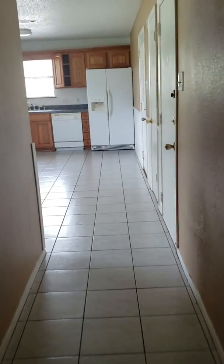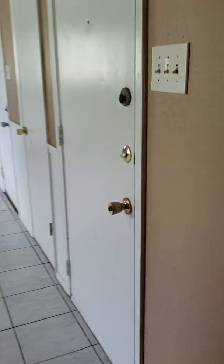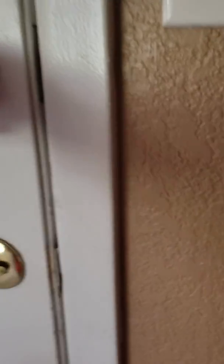This is the hallway down to the kitchen. That was the master bedroom. This is going to be the garage area. Looks like somebody replaced the garage door opener.